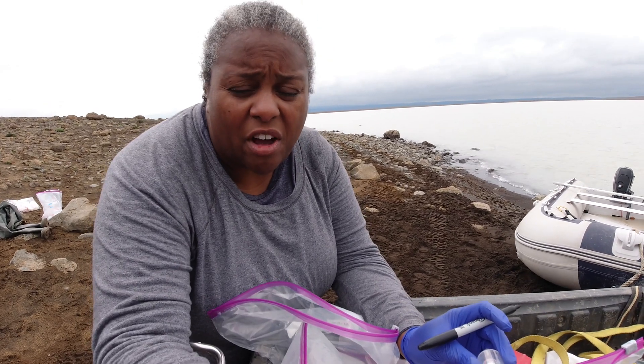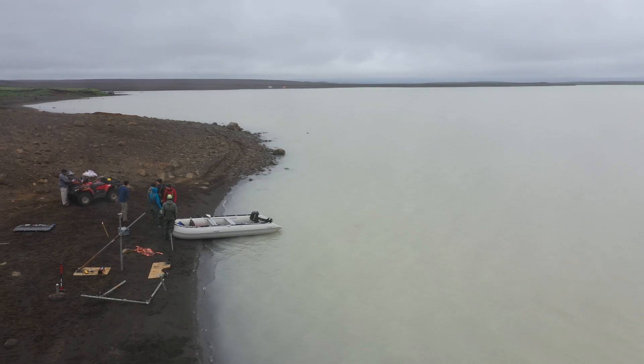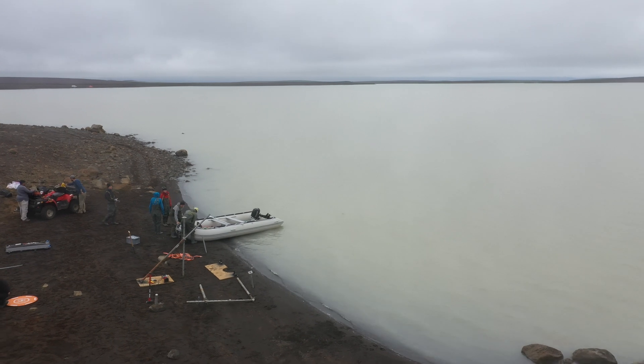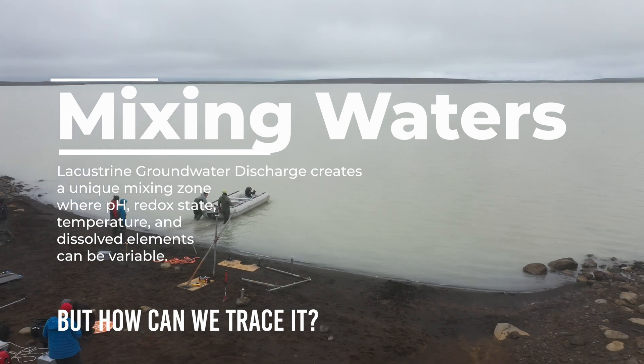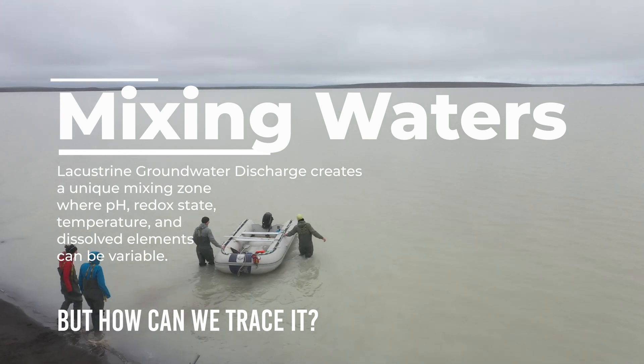In addition to understanding the mineralogy of groundwater interacting with the lake, we want to understand the water chemistry and the biology. Life is pervasive on our planet and definitely exists in the subsurface. We want to understand what kind of life might be living in the sediments, especially those saturated with groundwater, how that differs from the lake environment, and how biology could be contributing to the different types of rocks, minerals, and changes we're seeing from the groundwater all the way out to the lake.